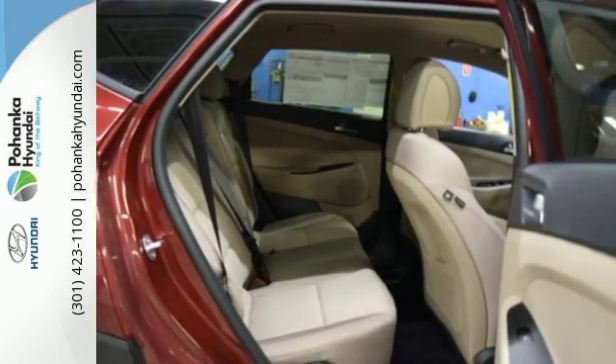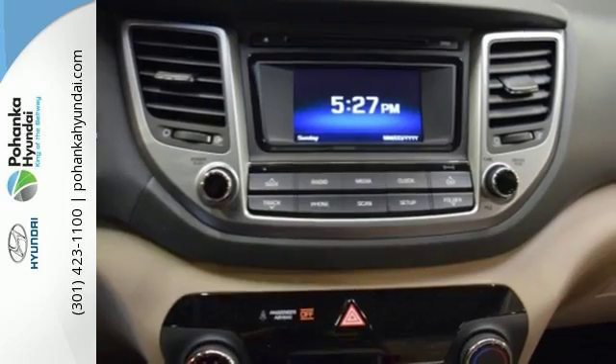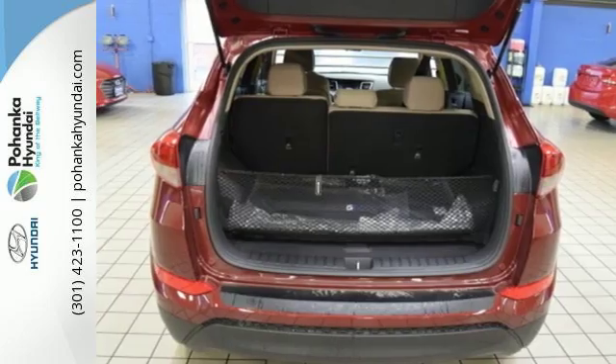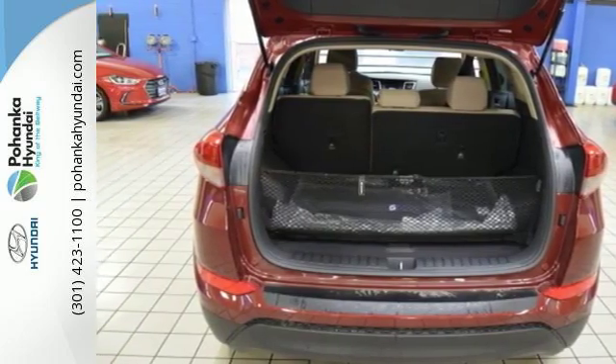The rear view camera and vehicle stability management give you peace of mind on the go. Easily operate communication and entertainment options with Bluetooth, touch screen audio, and USB and auxiliary audio input jacks.